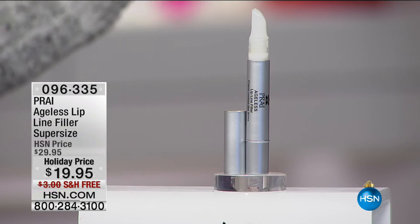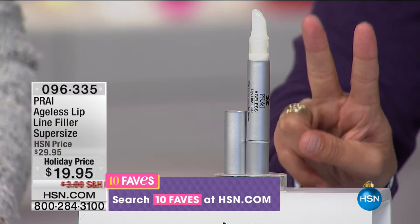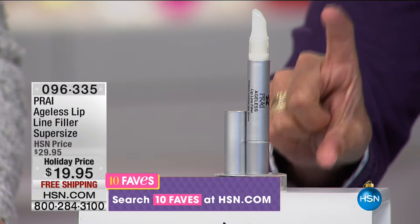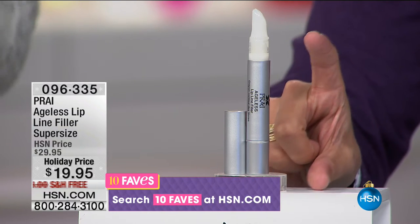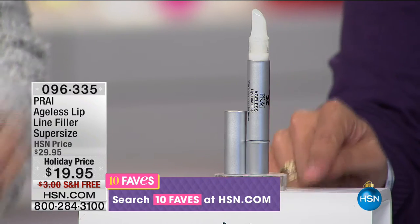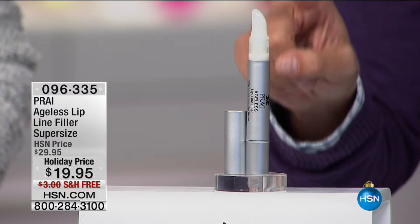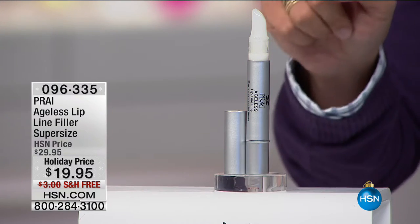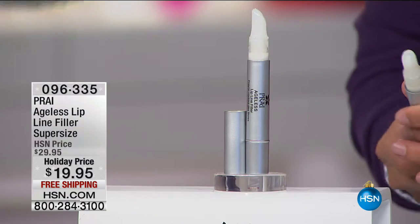Don't miss it — it's coming up and of course that gorgeous collectible jar. But before we get to that — you heard me raving about something three minutes ago. It's the Lip Line Filler. The normal single size is $29.95. Today you get two of them — double the supply — not $29.95 plus $29.95, you get $19.95 for a doubled-up size. It's free shipping. We are not limiting quantities — over 1,200 sold today. This is your instant fix magic wand.